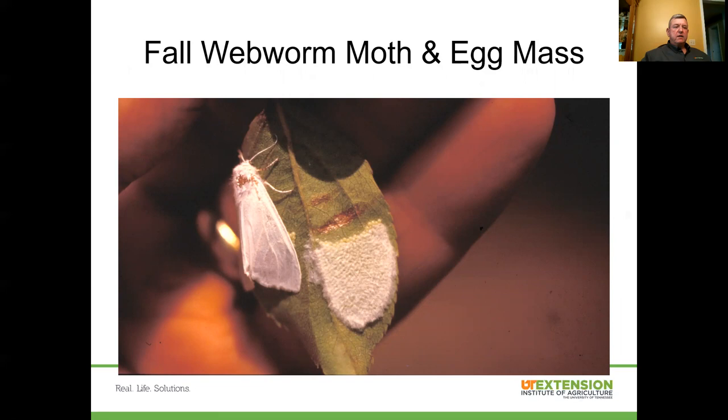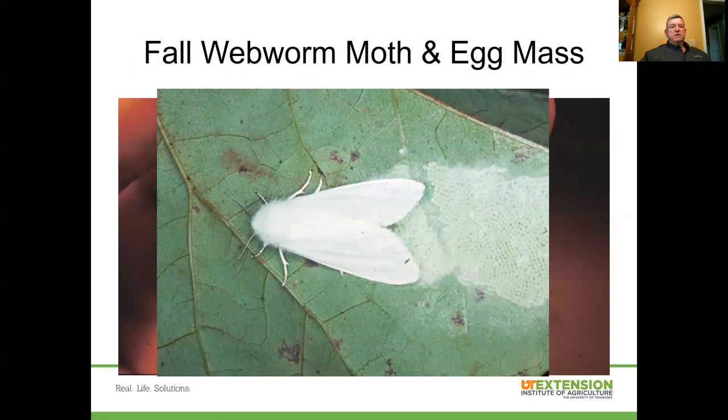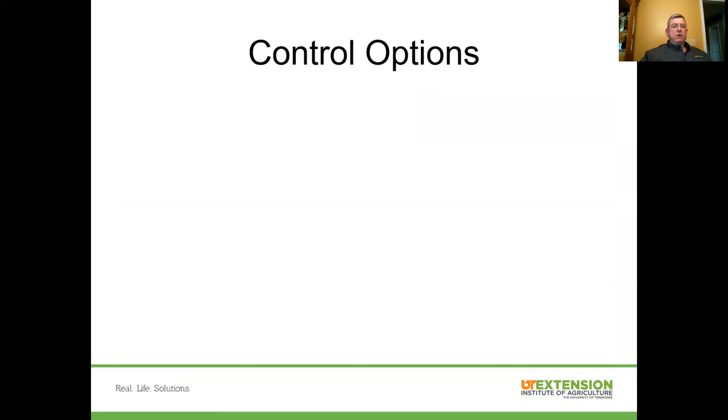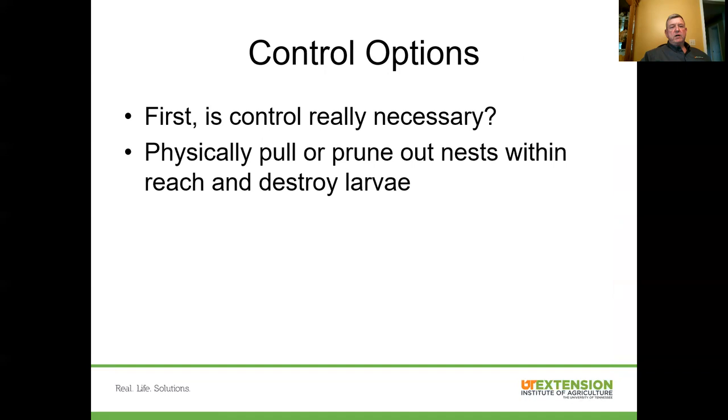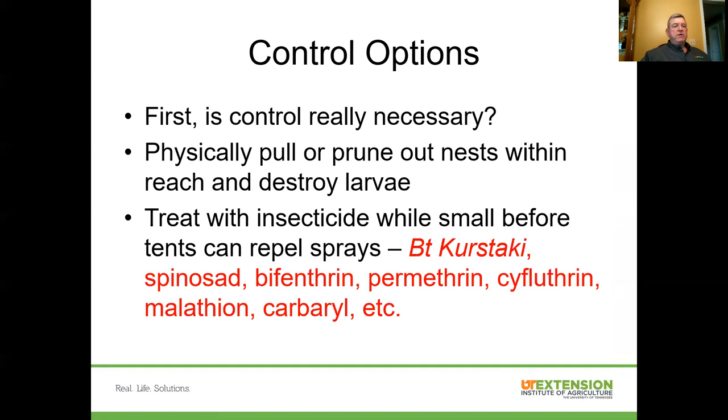Here's an example of a fall webworm adult moth — a white-colored, somewhat nondescript moth. They lay their egg mass on leaves — you can see a layer of eggs laid on the underside of the leaf. As for control options, ask first: is control really necessary? On a large tree, these webworms probably won't cause enough damage to justify aggressive treatment. But you can physically pull out or prune nests within reach and destroy the larvae. Treat with insecticides while they're small before those tents get big enough to repel sprays. Again, BT (Bt kurstaki), spinosad, pyrethroids like bifenthrin, permethrin, and cyfluthrin, as well as malathion and carbaryl, are all effective. A lot of different insecticides have efficacy against fall webworms.